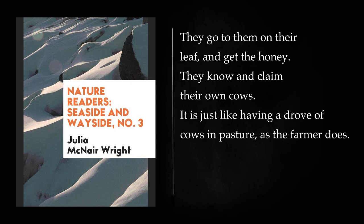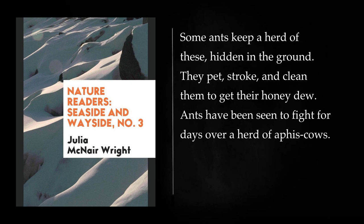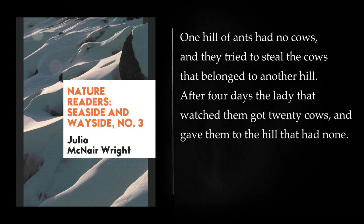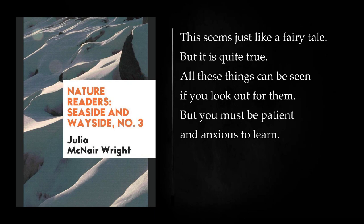Have you seen the milkmaid go from cow to cow and fill her pail with milk? So the ants go from one aphys to another, until they get all the honey they want. The ants can carry home this honey and give it to other ants. The aphys is called the ant's cow. A hill of ants will seem to own a herd of these wee green cows. They know and claim their own cows. There is a kind of aphys that loves the dark and feeds on roots. Some ants keep a herd of these hidden in the ground. Ants have been seen to fight for days over a herd of aphys cows. One hill of ants had no cows, and they tried to steal the cows that belonged to another hill. After four days the lady who watched them gave twenty cows to the hill that had none. Then the war ended. The ants which got the new cows seemed very glad. They licked and petted the cows, put them in a safe place, and took honey from them and fed the soldiers.